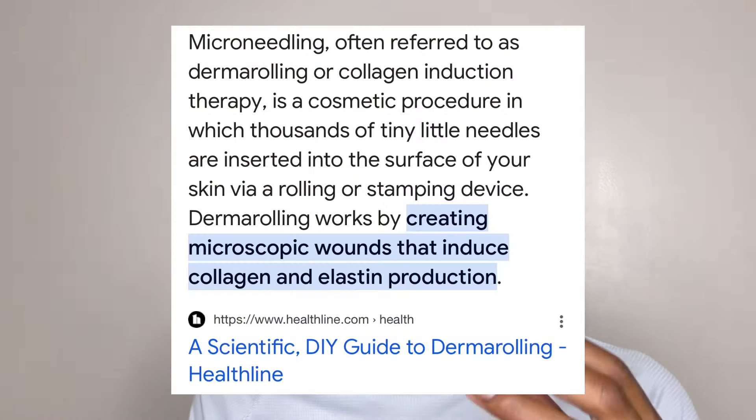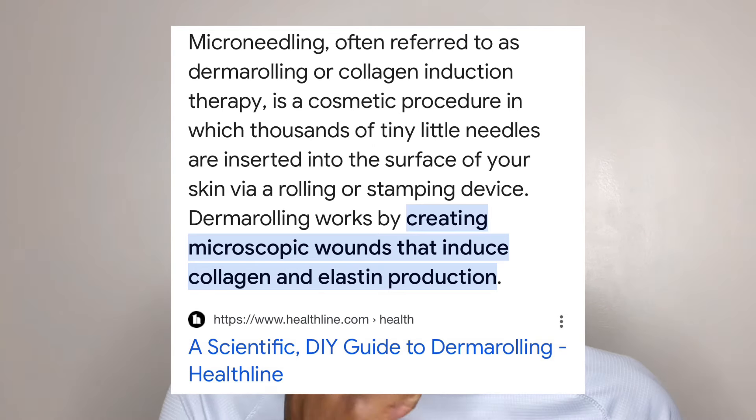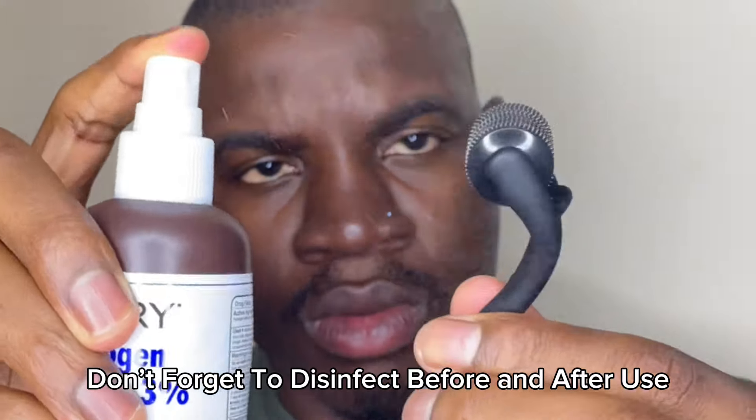Here I have the derma roller — I believe this is a 0.5mm. I just roll it over my cheeks where I want my beard. The science behind the derma roller is that the little needles on the device basically damage the skin, and your skin's reaction is to grow hair. It's a very good tool to stimulate hair growth. I go in two directions — horizontally and then up and down — applying a little bit of pressure, nothing crazy. Same thing on the other side. It kind of hurts, I can't even lie.